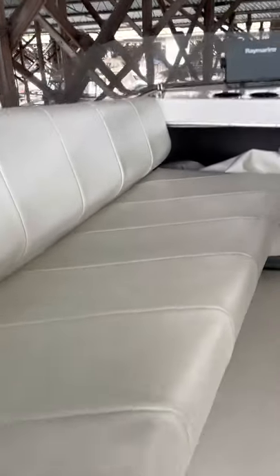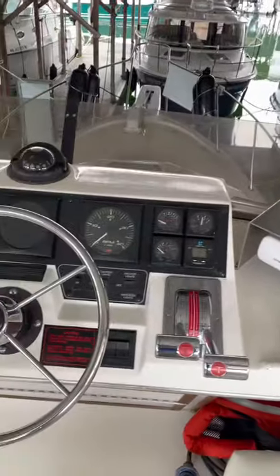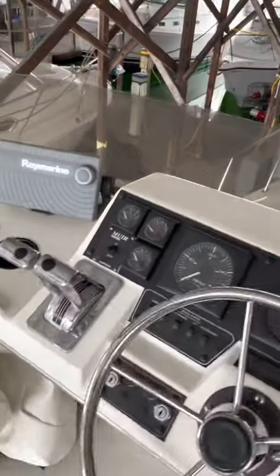It all looks pretty tidy up here. This is where you can get some moisture damage, but being in a boathouse this looks good. Nice bimini cover. More instruments — Ray Marine.